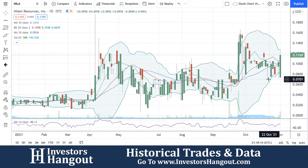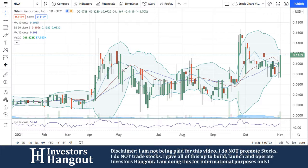NILA — we're going to continue to watch this one moving forward. If you're new here, make sure you stop by and check out InvestorsHangout.com, and as always, if you have a stock ticker you'd like to see me cover, go ahead and leave it in the comments below.